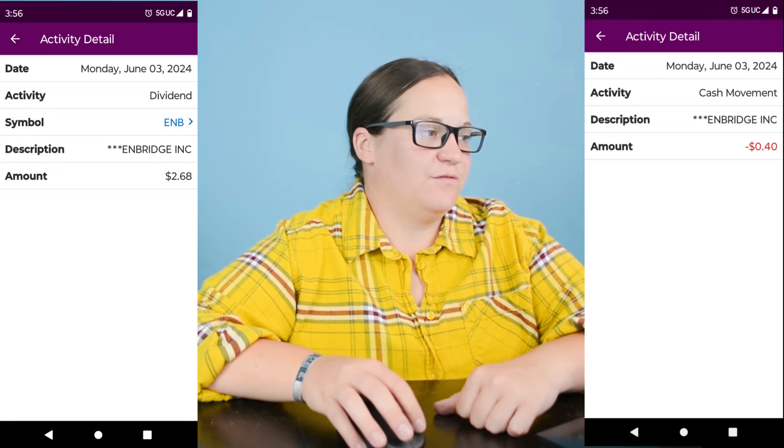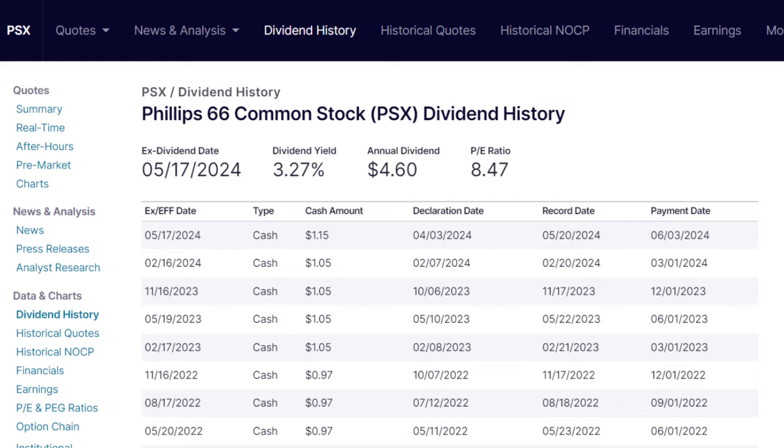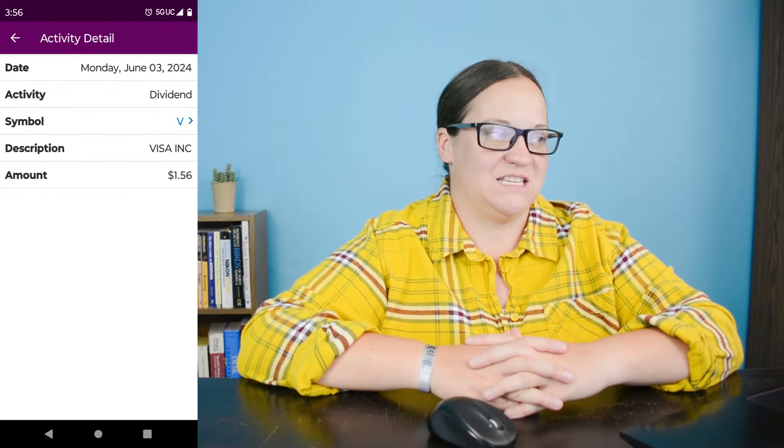Dividend number one earned on June 3rd is ticker symbol ENB, which is Enbridge Incorporated, for $2.68. I own four shares and we're up about 8.2% for a gain of about $10.88 — and we are seeing that Canadian tax come out because it is a Canadian company. Dividend number two on June 3rd is ticker symbol PSX, Phillips 66. I earned $3.45 from the three shares I own. We are up over 125% in value for a gain of about $235, and they increased their dividend from $1.05 to $1.15 a share. Dividend number three on June 3rd is ticker symbol V, Visa Incorporated. I earned $1.56 off the three shares I own and we are up about 29%, making up about 2.15% of my overall portfolio.